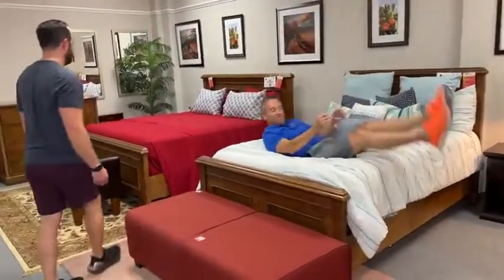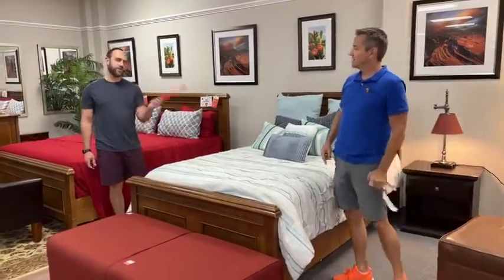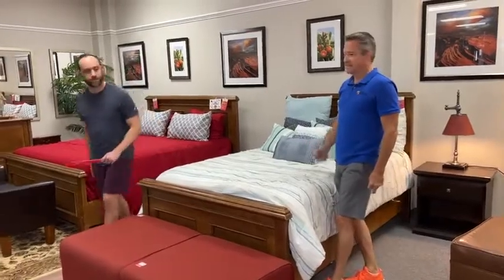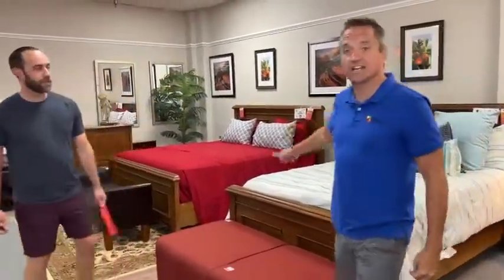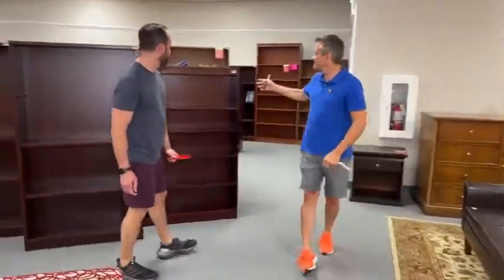Beds, everybody — full size and king size. $49. They keep asking if we have queen size — we don't have queen size, still. $49.99 for a headboard, sideboard, footboard, and more. We got in a bunch of shelves all priced ridiculously low.